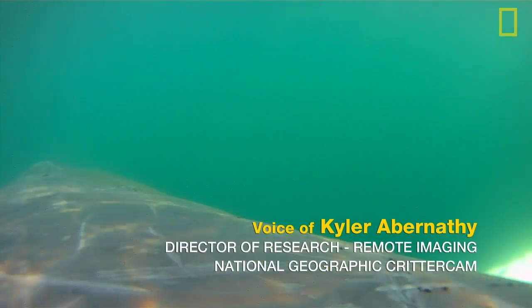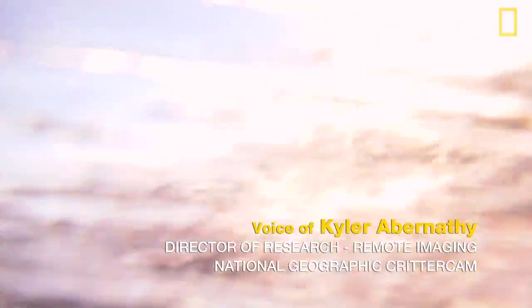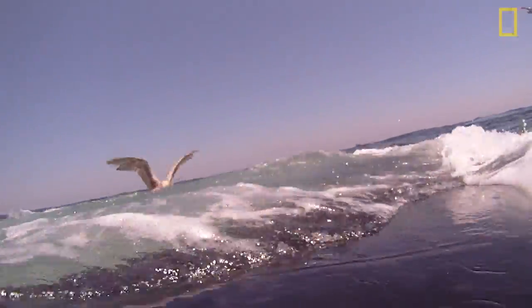A group of biologists studying humpback whales at the Stellwagen Bank National Marine Sanctuary invited the CritterCam team to join them in their research. CritterCams are a small, computer-controlled camera system used to study animal behavior in their natural environment.